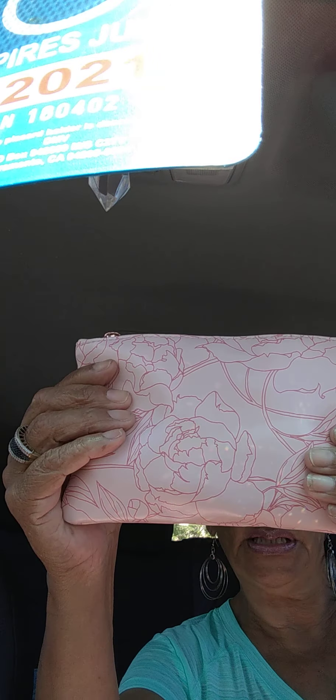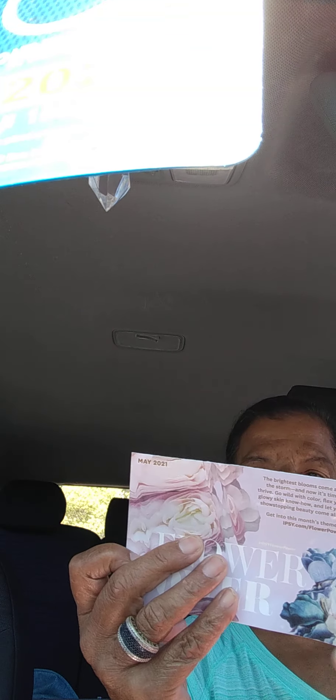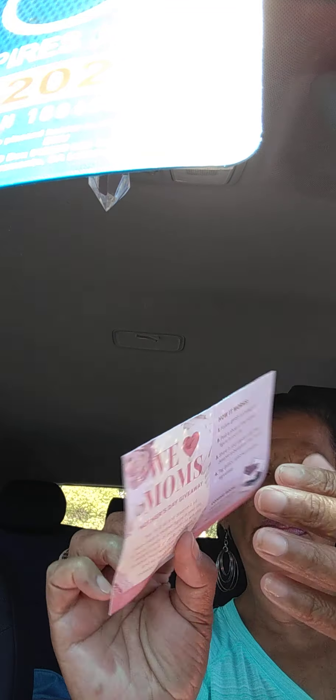Inside we have the card. I think this was for May because it has a Mother's Day giveaway, so this was the May one.